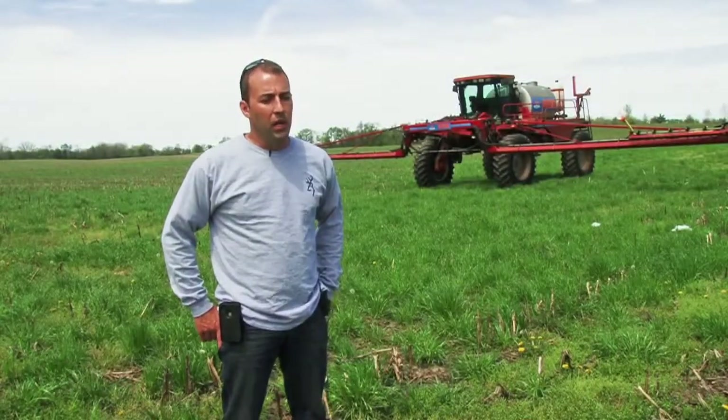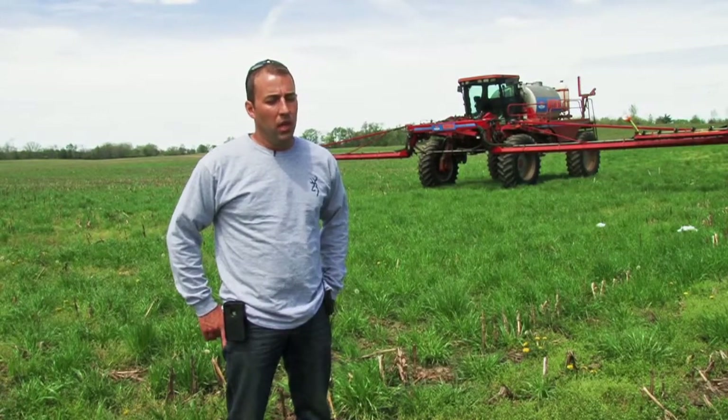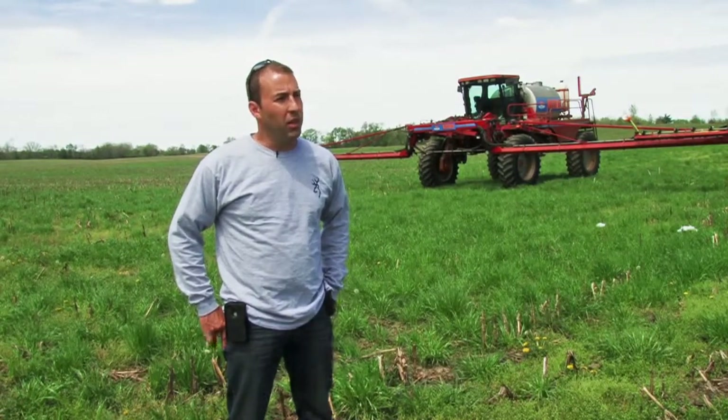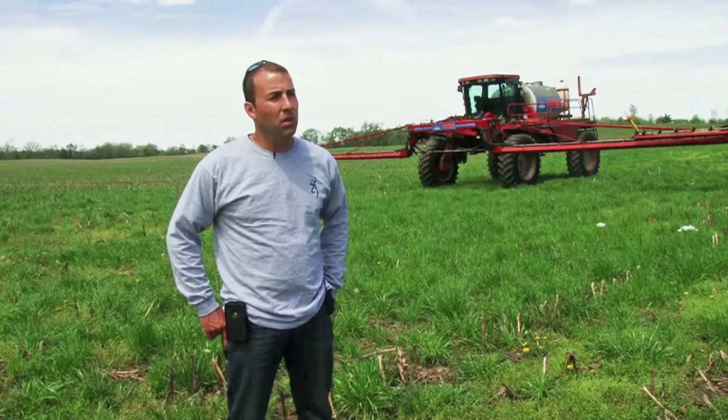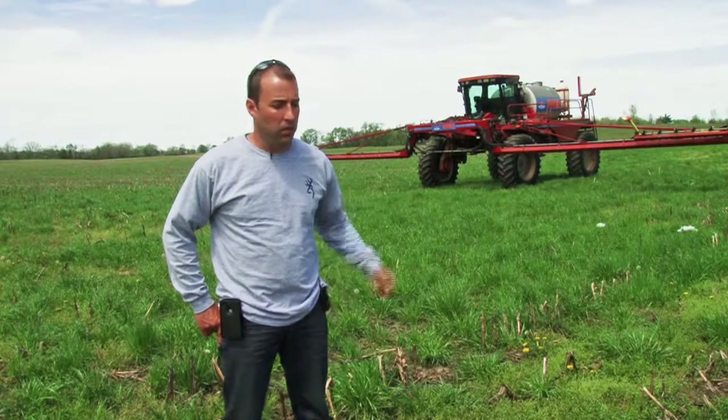We've got some cereal rye, we've got crimson clover in just about everything we're doing, we've got some rapeseed, turnips, and radishes in some of it as well. Trying a lot of different things, but the main mix on a field like this is ryegrass and crimson clover.